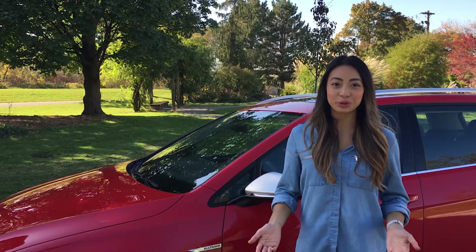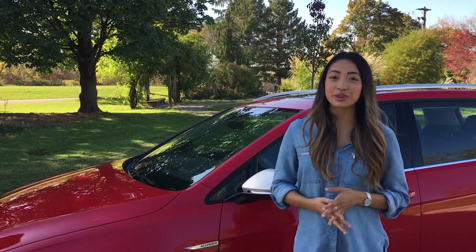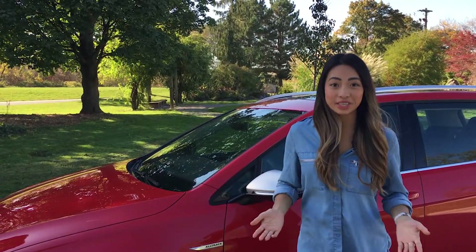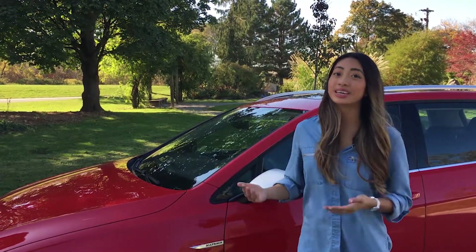Say hello to the 2018 Volkswagen Golf Alltrack. If you're looking for a vehicle that is family friendly, is equipped to take on any adventure, yet is still fun to drive, consider this.